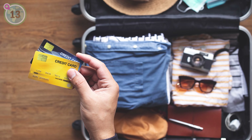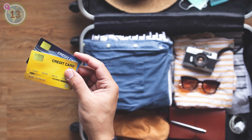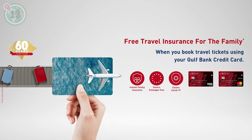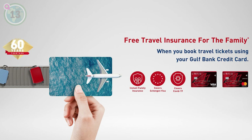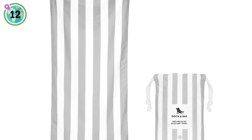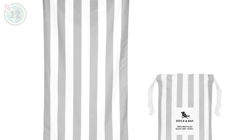We're at number 13 now and we recommend checking if your credit card offers travel insurance to save on additional costs. Lots of credit cards provide coverage for trip cancellation, lost baggage, medical emergencies and more. By utilising this feature, you can save on additional insurance costs and travel with peace of mind.